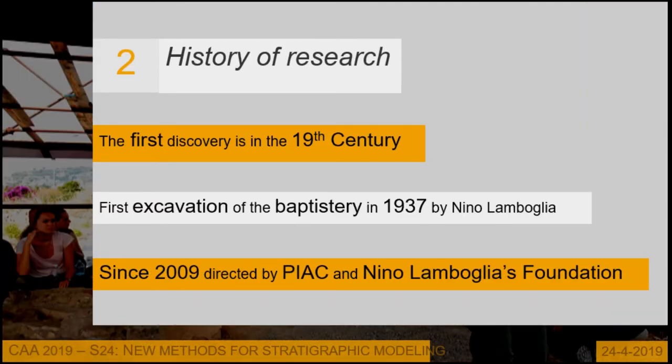A little history of the research: the site was first discovered in the 19th century when they excavated and built the southern road on the coast and found the site. The first real archaeological excavation was made by Nino Lamboglia in 1937, starting with the baptistery, which was the main focus of that initial dig.